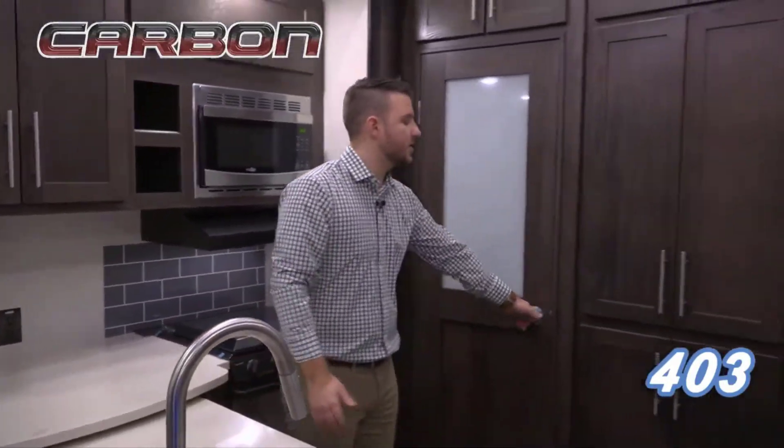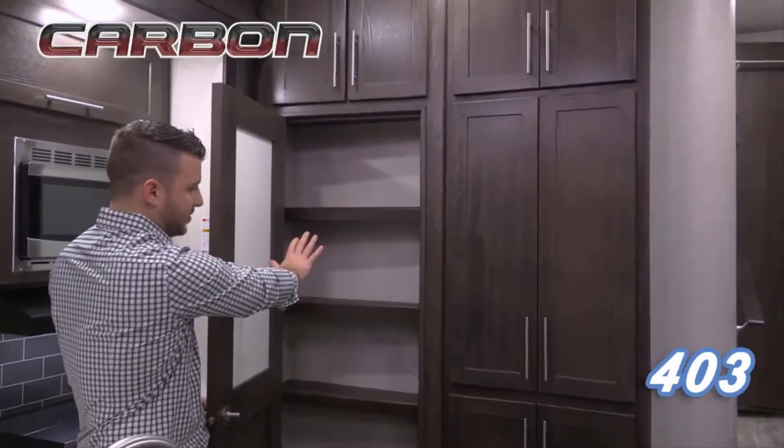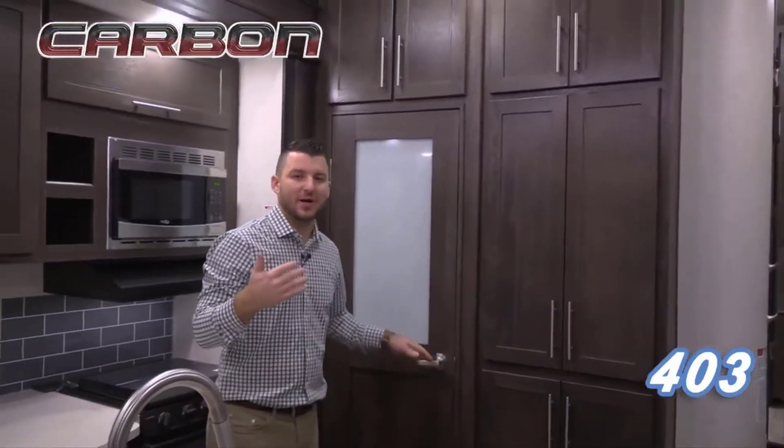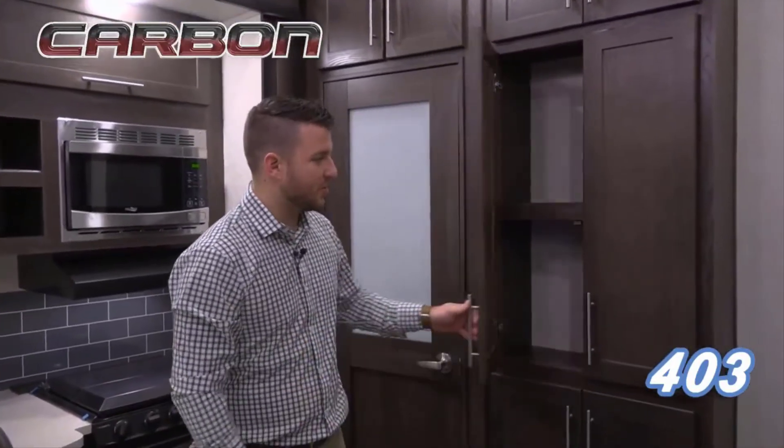You have a big L-shaped kitchen here where you have tons and tons of pantry space. This isn't a thin pantry — you actually have a lot of deep cabinet space through here. We do a lot of little things to try to bring it like you are at home, like soft-close cabinet drawers on every single Carbon.